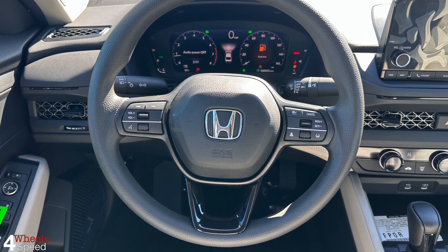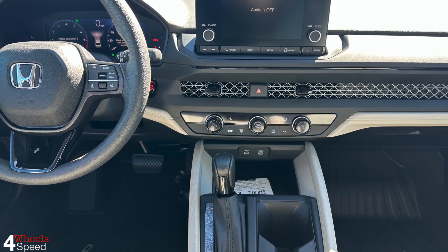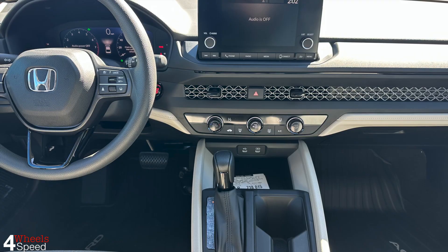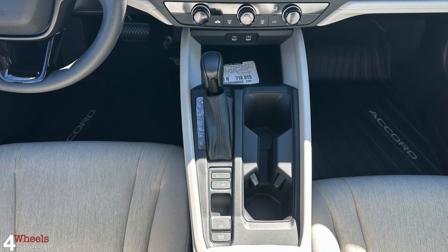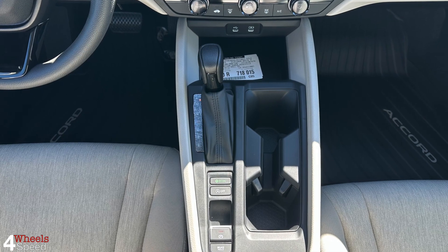The electric power steering provides just a little bit of road feedback, and the weighting feels natural and predictable. While the Accord is no sport sedan, the suspension controls body movements nicely, and the weight transfer as you go around corners feels deliberate and dignified.